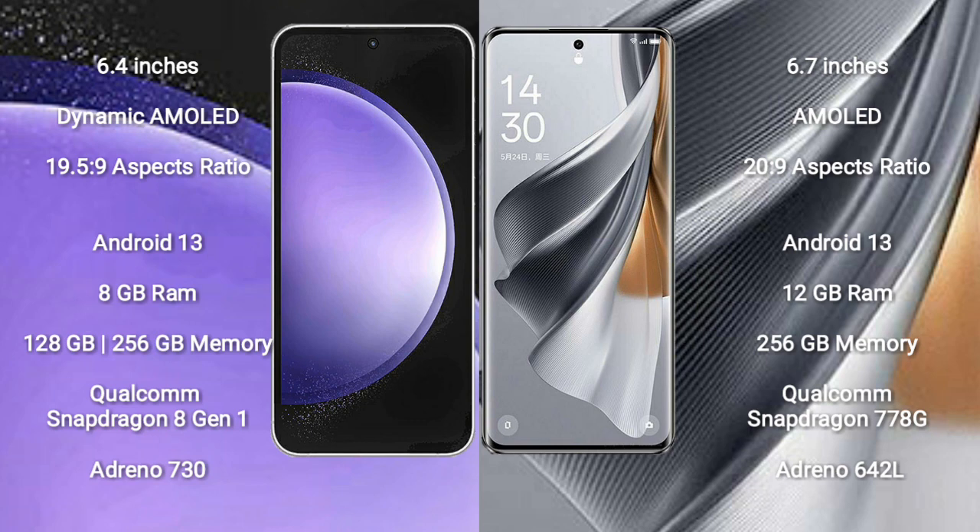Samsung Galaxy S23 FE runs on the Android 13 operating system, as does the Oppo Reno 10 Pro. The Samsung Galaxy S23 FE comes with 8GB RAM and 128GB to 256GB of internal storage.